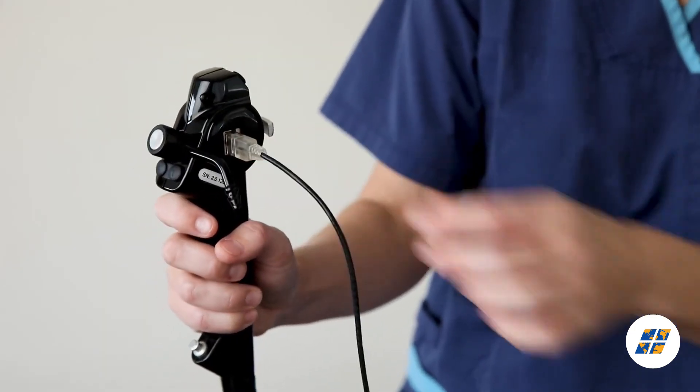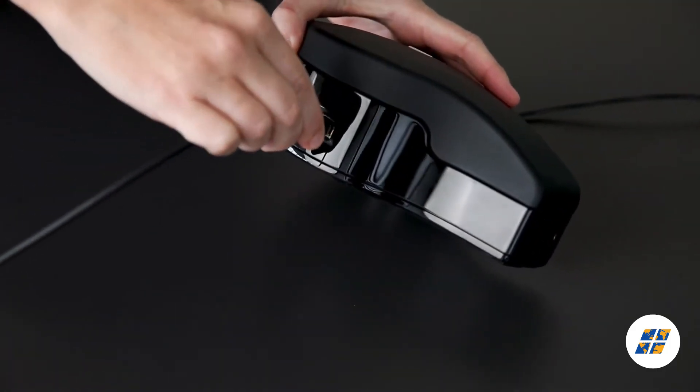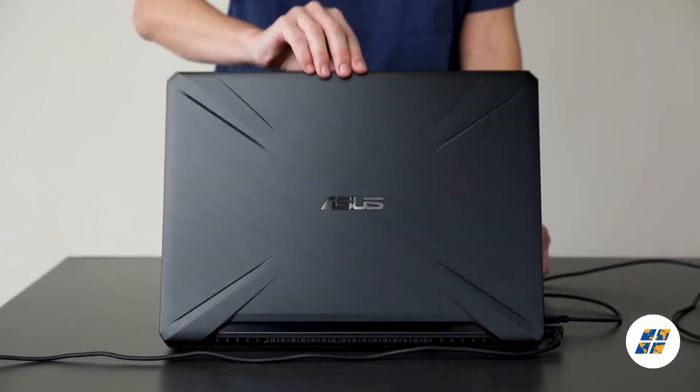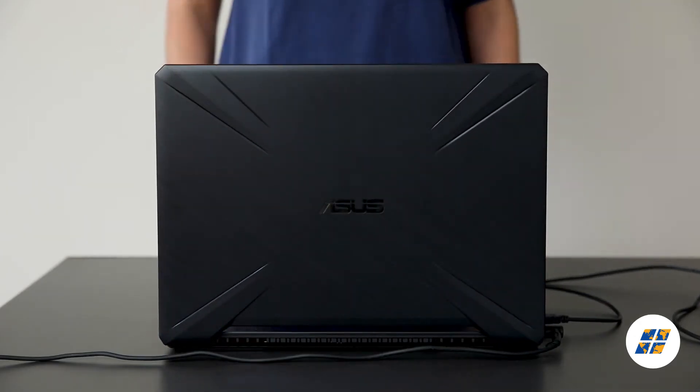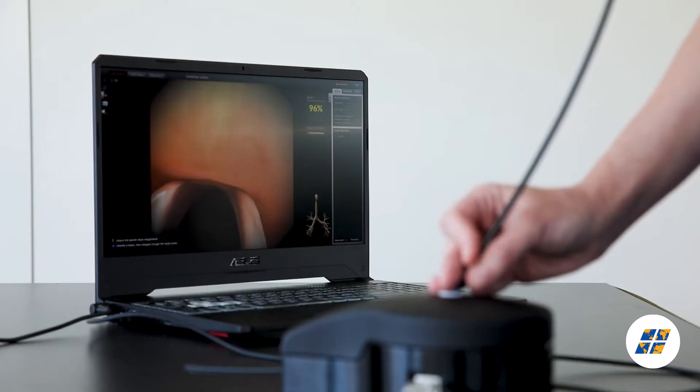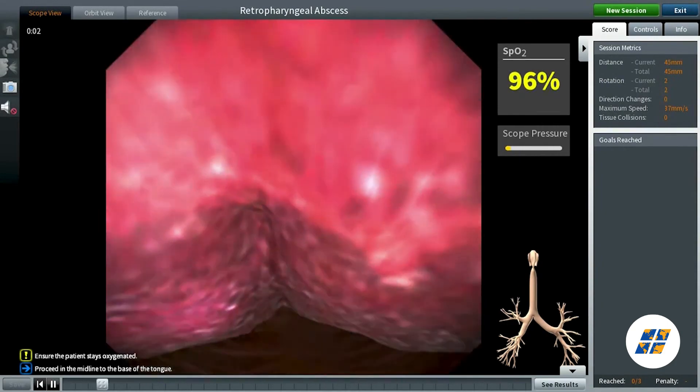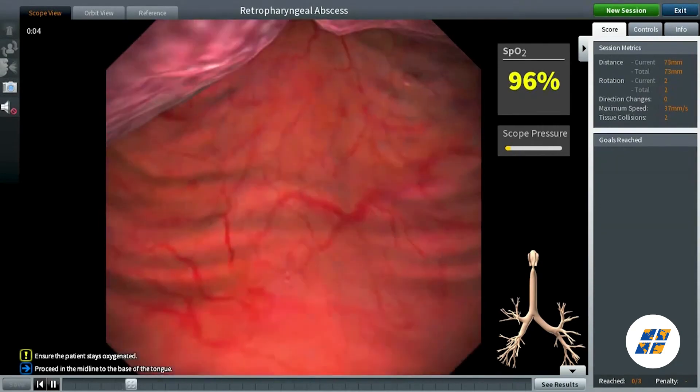High-definition graphics create an immersive learning experience, from non-anatomical models to complex airway pathology in adults and children, upper and lower airways. The awesome allows you to practice on a diverse range of complex airway scenarios in a safe virtual environment.